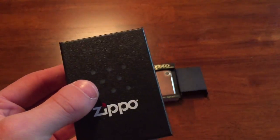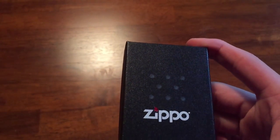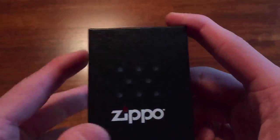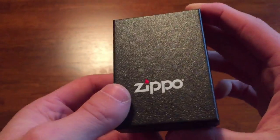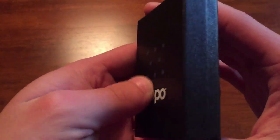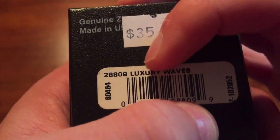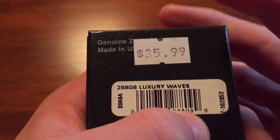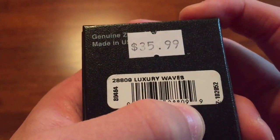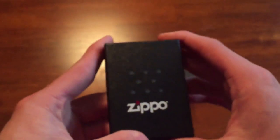Now onto this one. This is a Zippo I have been wanting ever since it came out in 2014 and I finally got around to getting it today because Smoky Mountain Knife Works has really good discounts. The model name was actually unexpected to me - it's model 28809, 'Luxury Waves.' I'm not going to tell you what I thought it was yet because I'm going to show it to you first. I did not expect it to be called Luxury Waves - I thought it would be called something else.